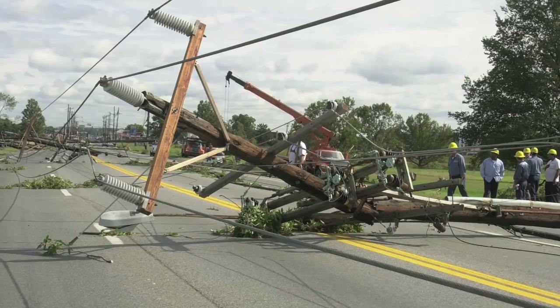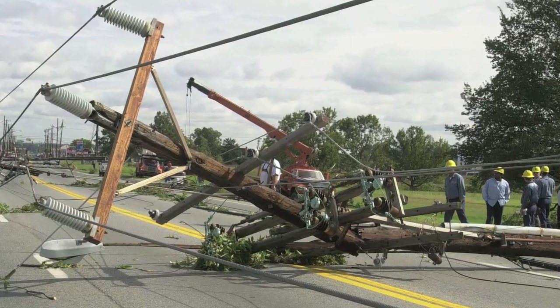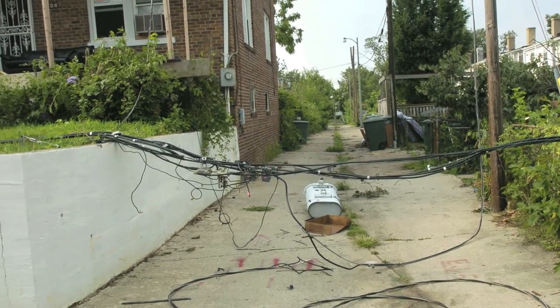When strong weather hits, our first priority is to keep everyone safe. Remember, never go near downed power lines. A power line on or near the ground should always be thought of as live and dangerous.